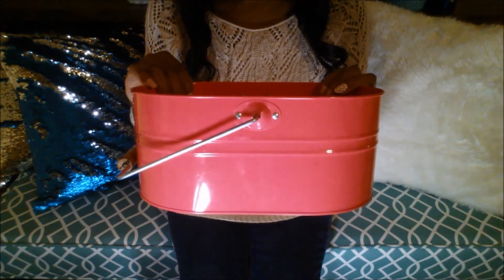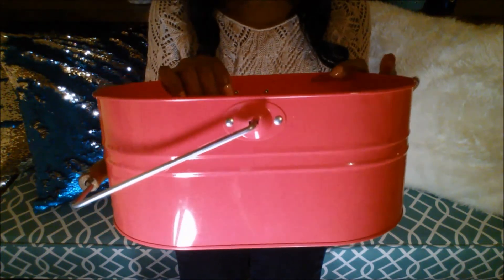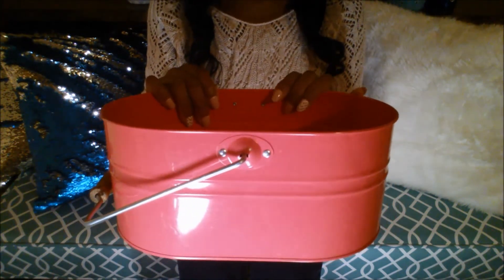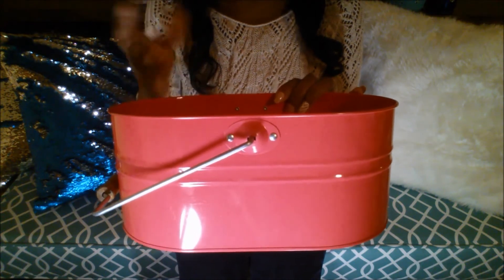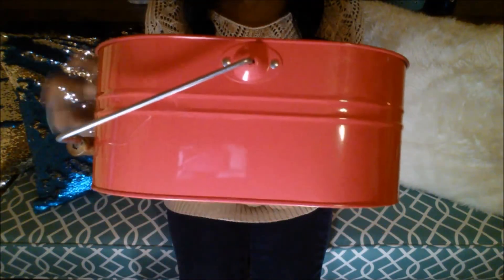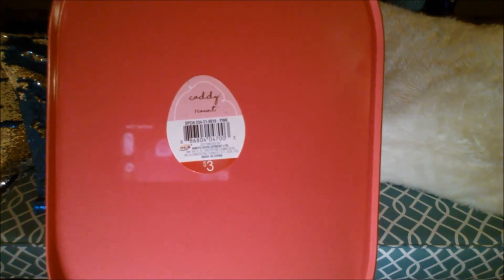Also from the Target Dollar Spot I picked up this cute little hot pink caddy. I wish they had white — they may have had white at one time but it was all bought out — but I love the pink colors too. What I'm going to do with this is put my cleaning supplies that I use on a regular basis in here, like my vinegar water, my Pledge, and dusting cloths — just something I can grab real quick for a quick clean around the house. I may even paint it white later and use it for decor. This was three dollars.